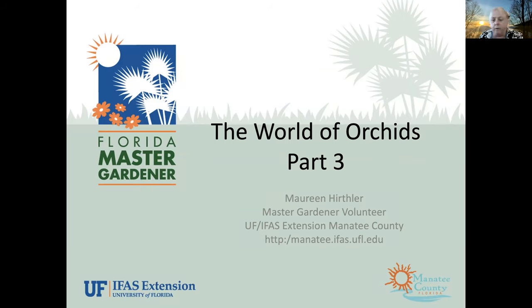For those of you already on the webinar, if you'd like to go ahead and put in the chat where you're joining us from, we'd love to see where you're from. For some of the past webinars we've had people from all over the state and even out of state. If you have any questions during the webinar, go ahead and put them in the Q&A rather than the chat. We'd appreciate that.